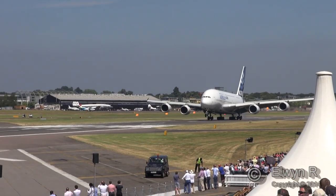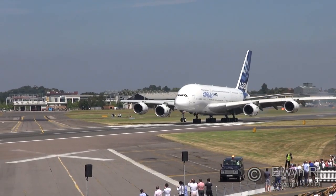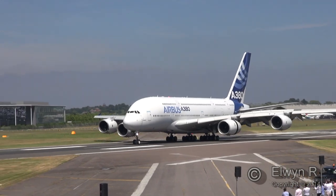This is the agile A400M airlift aircraft — as I say, they've got to take some space.